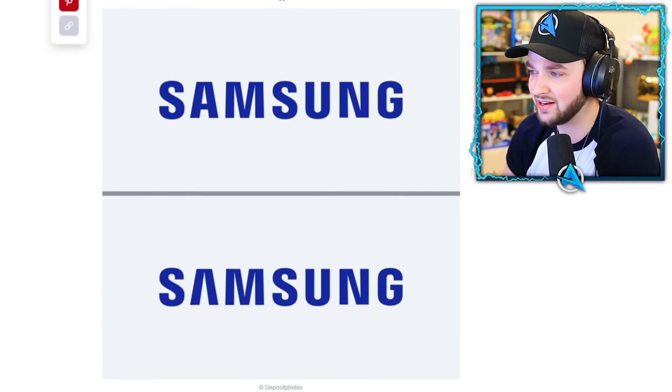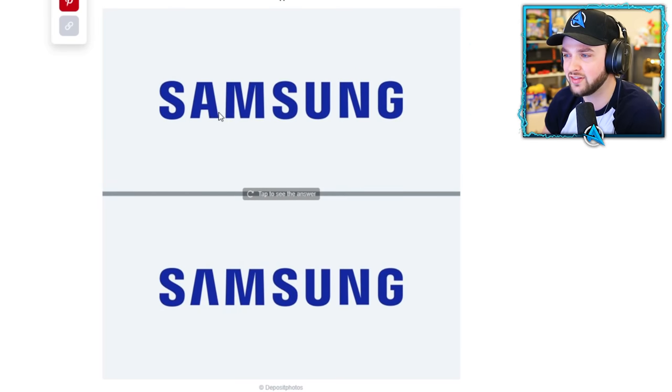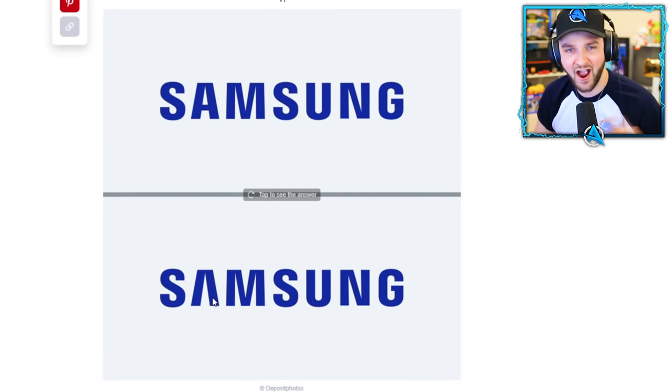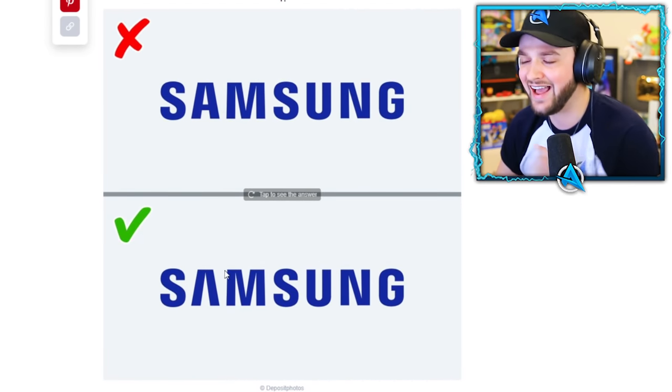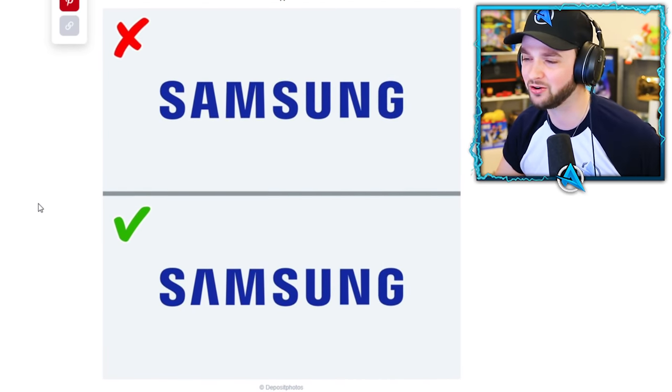Samsung. Oh, they look exactly the same! Look at the A — it's got a line there. I don't think it's got a line... I think that's what makes the logo. Yes! One down, one correct — this is good.